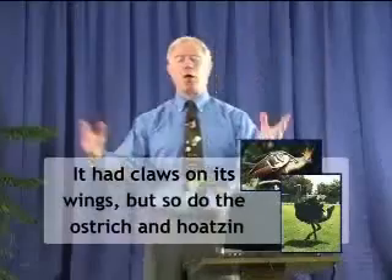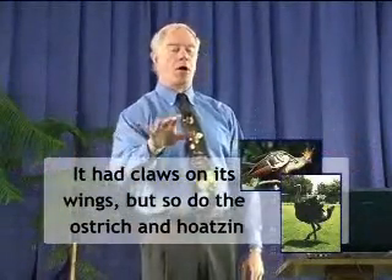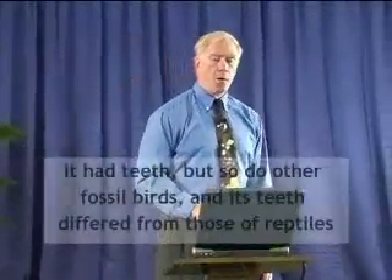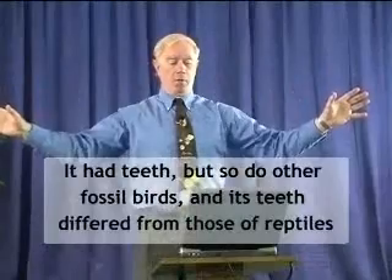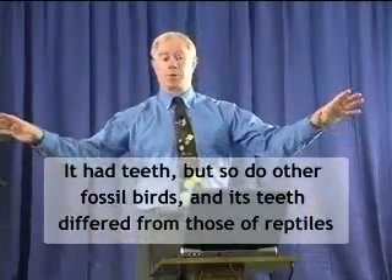Now, why is Archaeopteryx called an intermediate link? Well, it had claws on its wings. But that doesn't really make it intermediate, because we have birds living today that have claws on their wings, such as the ostrich and the Hoatzin in South America. Well, it had teeth — but so do other pure bird fossils that we find. Some reptiles have teeth, some don't. Some people have teeth and some don't. So teeth are not a good indicator of whether something is evolving.